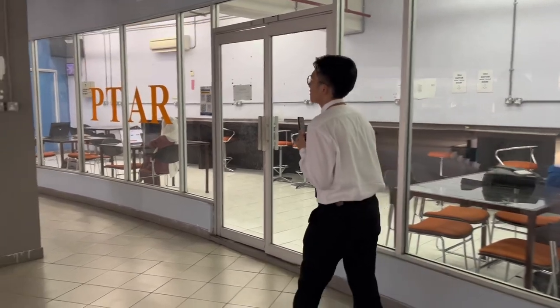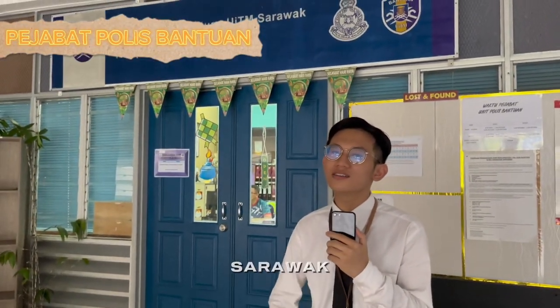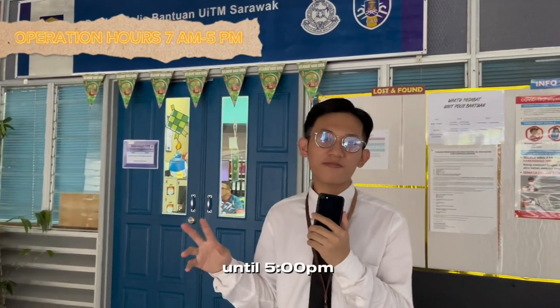As we walk through, we are at Pejabat Police Bantuan UITM Sarawak. Pejabat Police Bantuan UITM Sarawak is a place where all students can pay their summons, and it is open from 7am until 5pm.